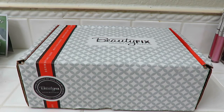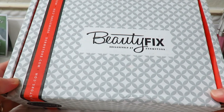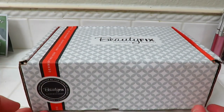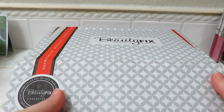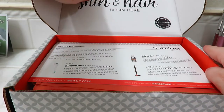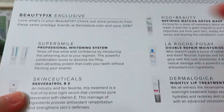Hey guys, welcome to my channel! Today we're gonna do an unboxing of Beauty Fix. This consists of mainly beauty products like hair and skin. Here's the card that shows you everything you get and what it's used for.